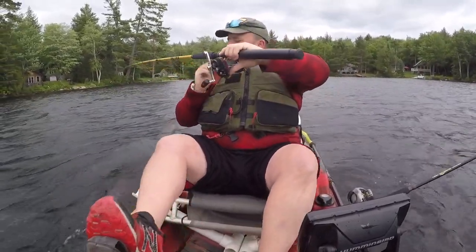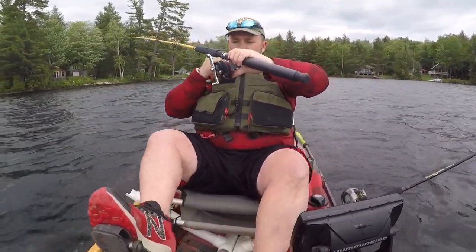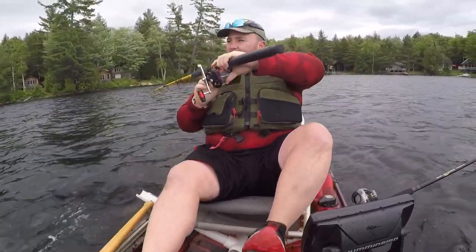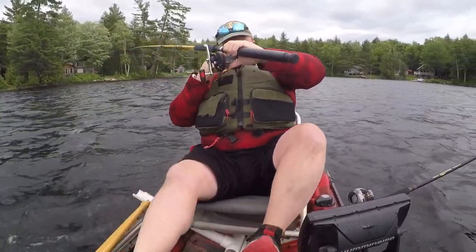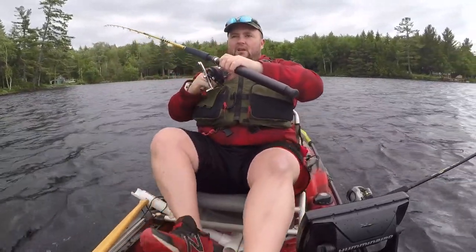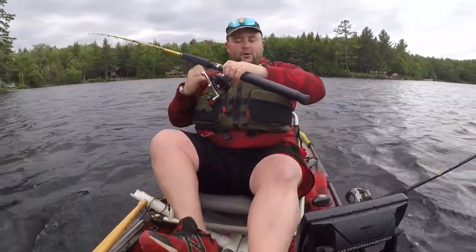We are getting a pretty stiff wind right now. It was blowing off and on, but it is pretty well constant right now. I may have to get off this wind-blown shoreline and find an area that's not quite as windy.